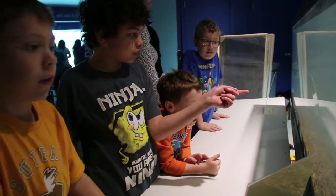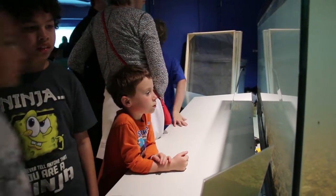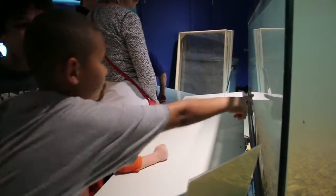Guests recently got an up-close look at local conservation as the Indianapolis Zoo played a role in saving crawfish frogs, an endangered species right here in Indiana. Joining with the Indiana Department of Natural Resources, Indiana State University, and Indiana University School of Medicine, the zoo was able to raise hundreds of tadpoles inside the oceans building.